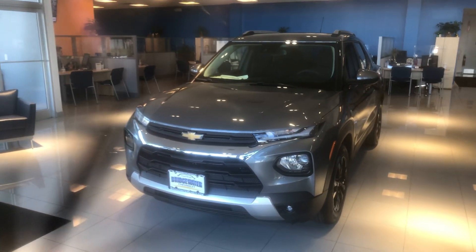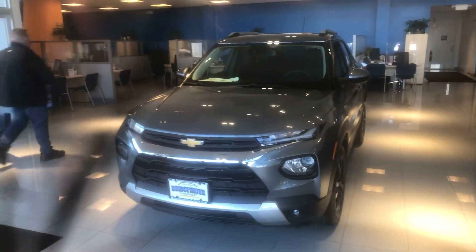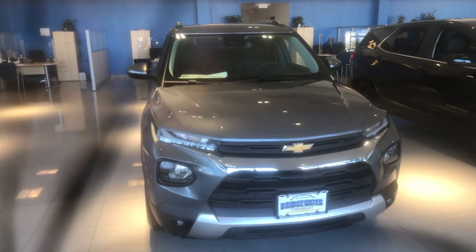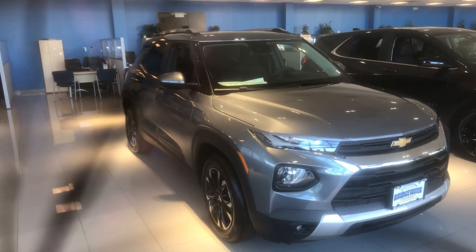Morning Colleen, this is Bobby with Bridgewater Chevy. I want to thank you for your interest in a 2021 Chevy Trailblazer. I'm so grateful that I even have one to show you — I have it right here in my showroom. I just want to make a quick video to help you get a lot more familiar with it.